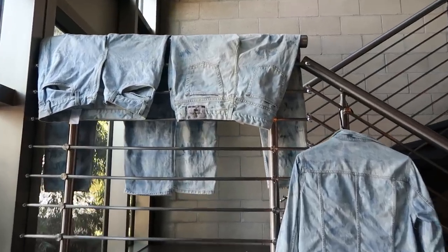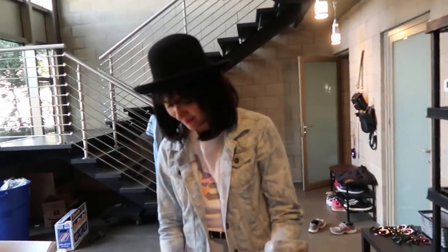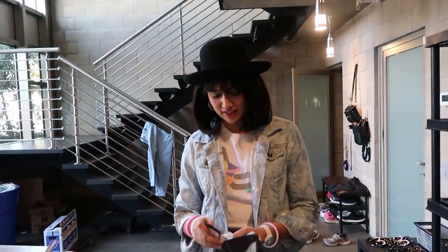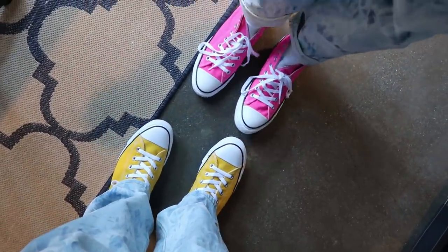The final step of the outfit is this full acid wash jean top and bottom. Apparently this is not my jacket — it's Safiya's jacket. My outfit is just the belt and converse. I got yellow converse — I can't wait to put these on. Cope actually came in and couldn't recognize Safiya at all, didn't know who she was. We really do look like we're from the 80s.